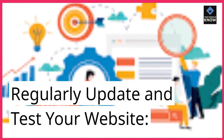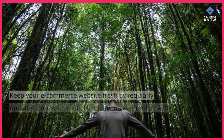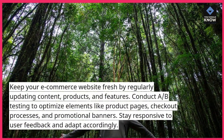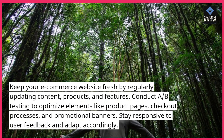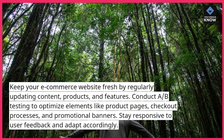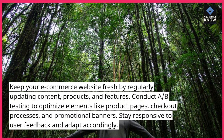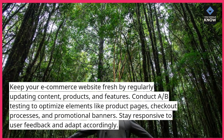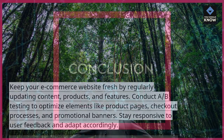Regularly update and test your website. Keep your e-commerce website fresh by regularly updating content, products, and features. Conduct A/B testing to optimize elements like product pages, checkout processes, and promotional banners. Stay responsive to user feedback and adapt accordingly.